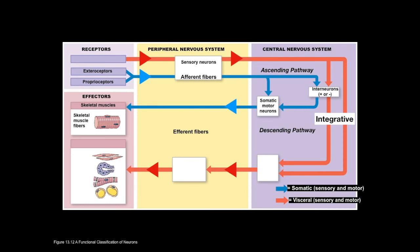For most of our study of the nervous system, we're talking about the somatic pathway — that is, information from the skin and from special sensory organs, the higher-order brain centers that process that information, and the output to the skeletal muscular system.